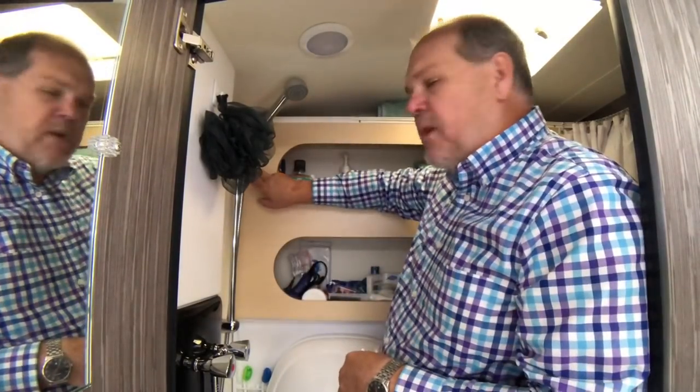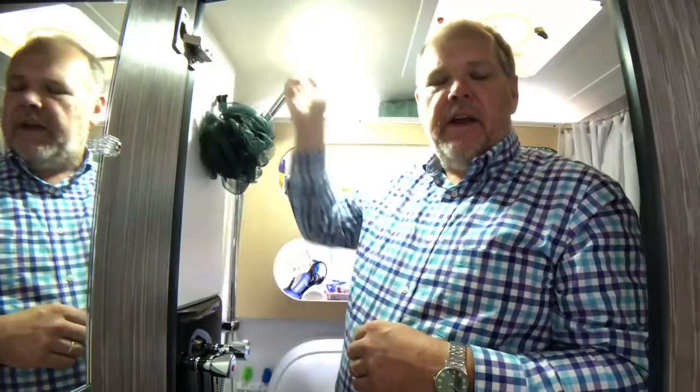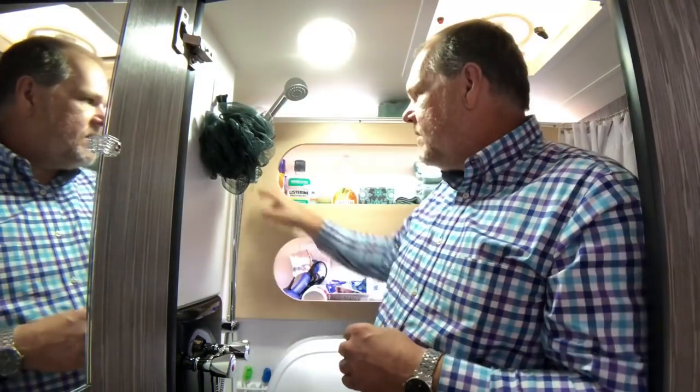Now let's look at some other features. Let's talk about lighting. We have a switch that turns on some nice accent lighting. If that's not enough, they've also installed an overhead LED light which will give you lots of light.